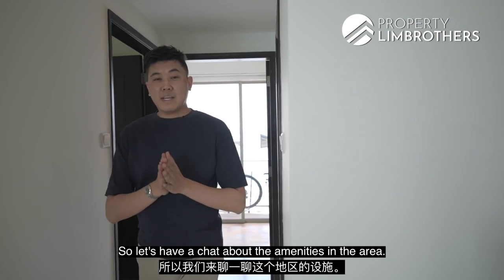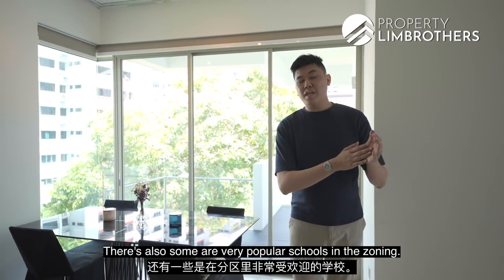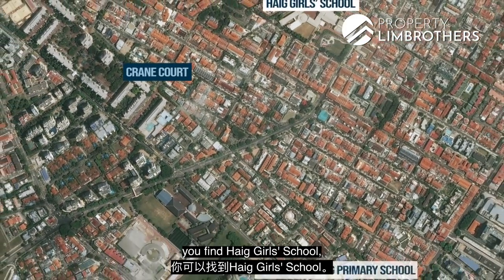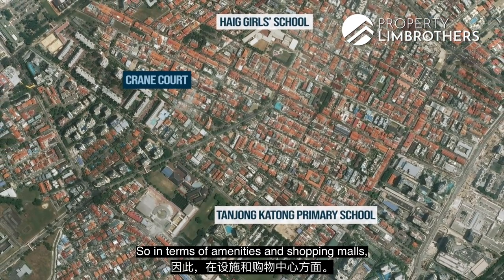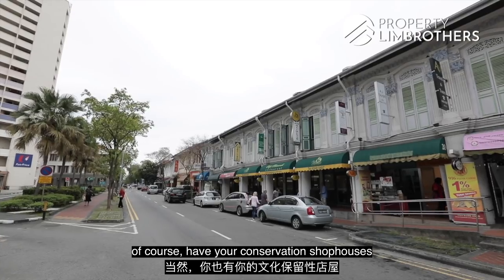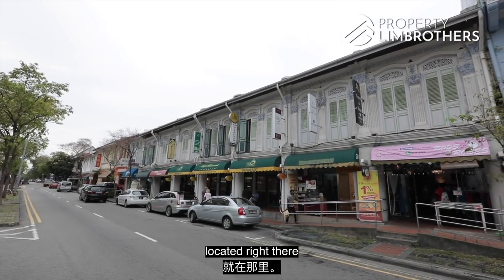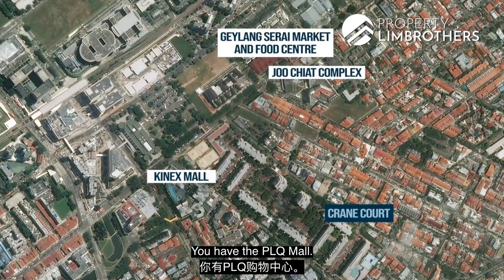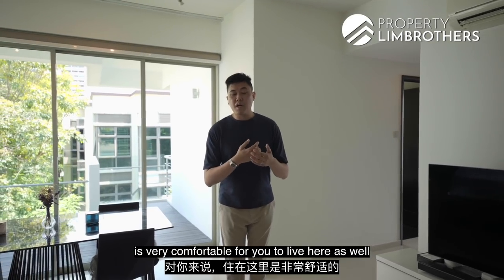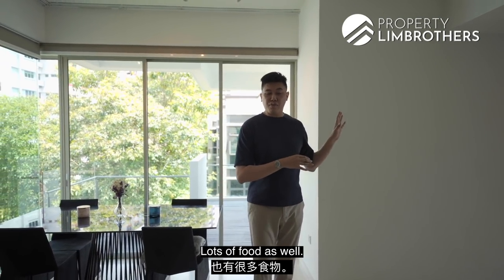Let's talk about amenities in the area. For Easties, you know the East is filled with lots of good food. Within one kilometer for primary schools, you have Haig Girls' School as well as Tanjong Katong Primary School. For shopping malls and amenities, you have Joo Chiat Complex, Kinex Mall, conservation shop houses along the Joo Chiat zone with retail and food options, Geylang Serai Market and Food Centre, and PLQ Mall. This three-bedder is very comfortable for you and your family to live in and raise kids.